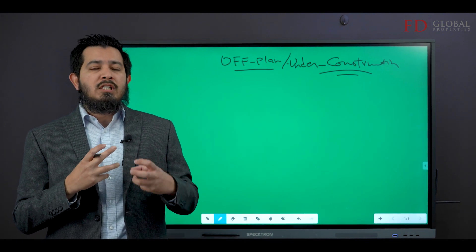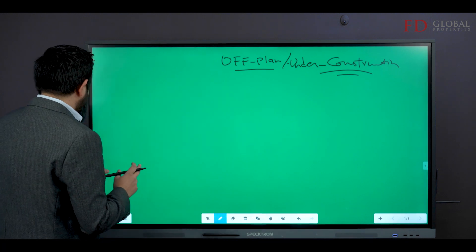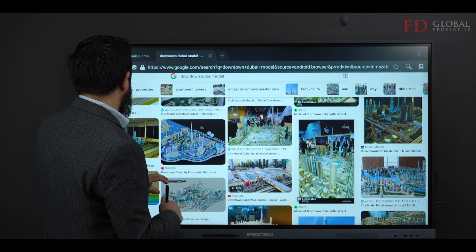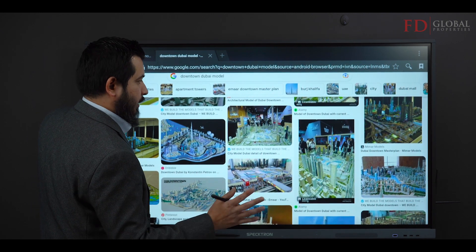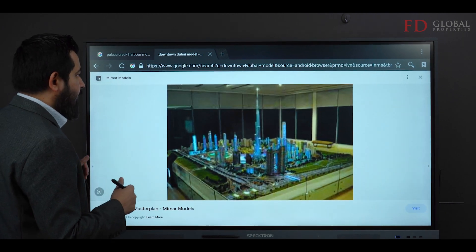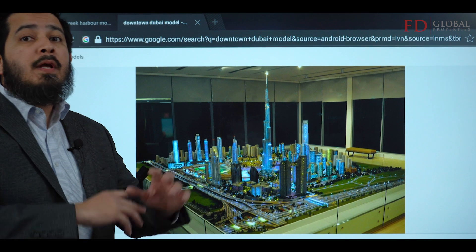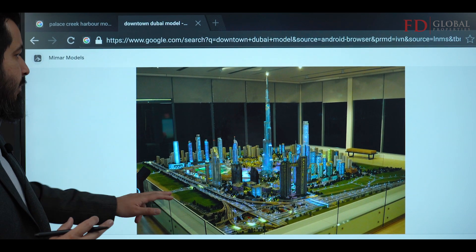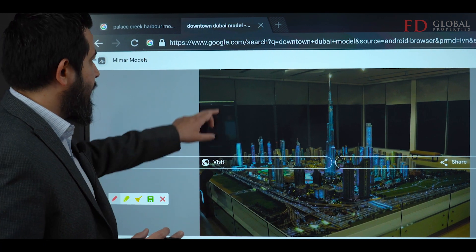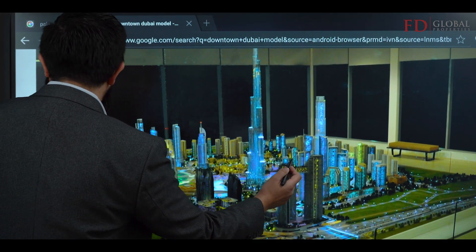Let me give you a brief on how off-plan projects are generally sold in Dubai. If you're buying anything off-plan, what you're generally going to be shown is a mock-up. For some of the better developers doing master developments, like Emaar, you will see a mock-up of the entire area, and they might explain to you, 'Hey, this is where your building is.'